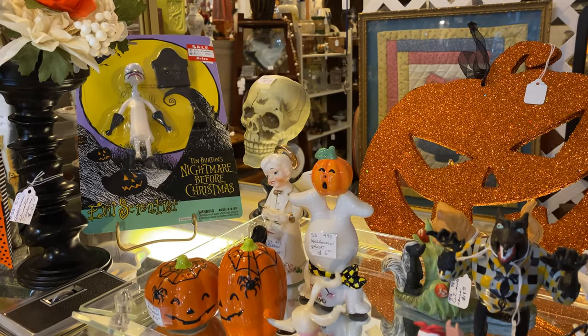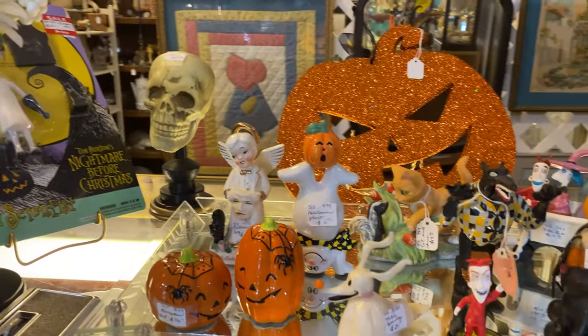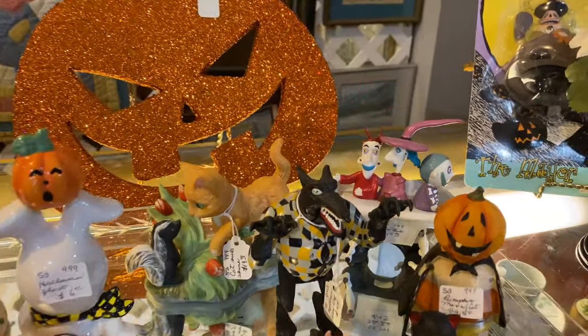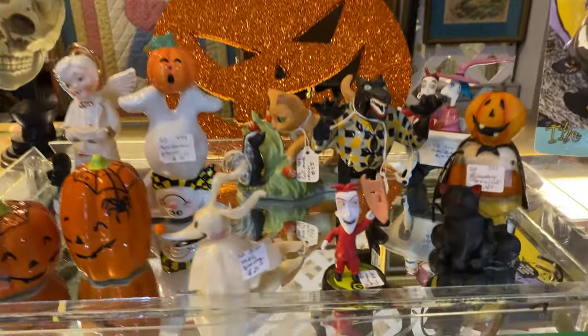I found some Nightmare Before Christmas items. They've got Dr. Finkelstein right there, they've got Lock, Shock, and Barrel, and even the Mayor back there. Oh, we got the Wolfman.